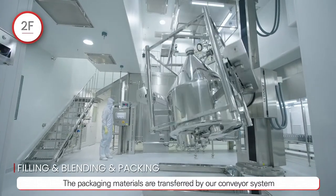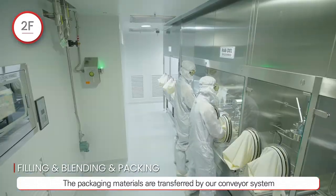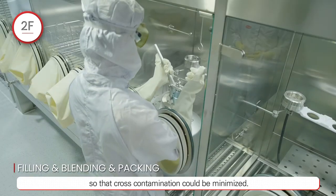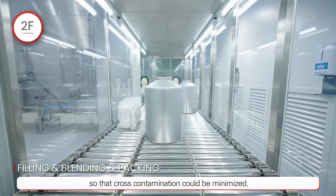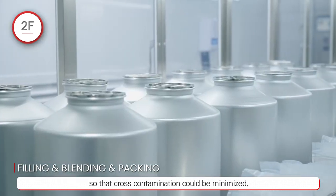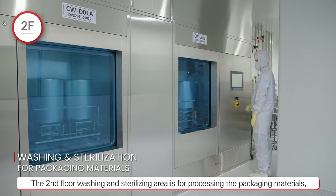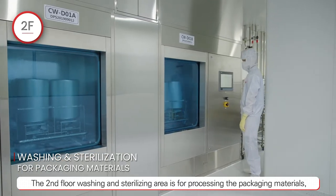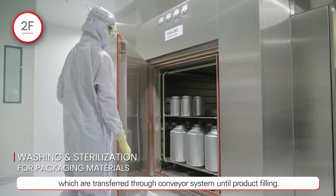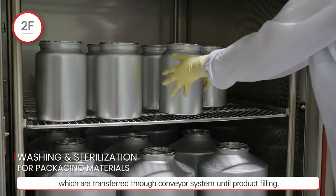The packaging materials are transferred by our conveyor system so that cross-contamination could be minimized. The second floor washing and sterilizing area is for processing the packaging materials, which are transferred through the conveyor system until product filling.